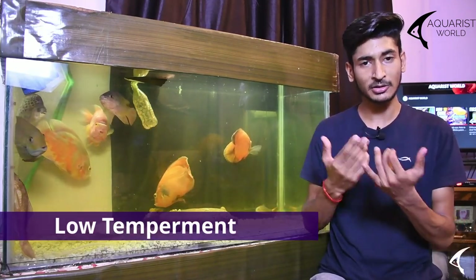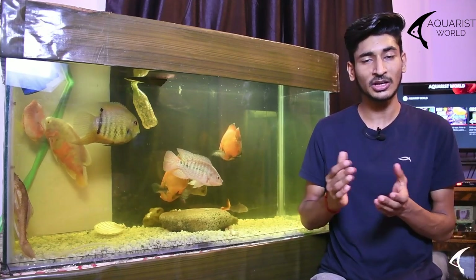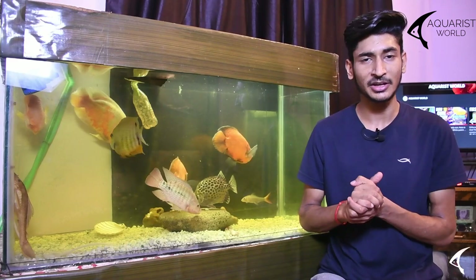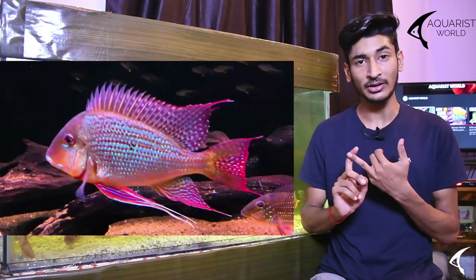The low temperament small cichlids are very sensitive fishes. As beginner fish, they can be chosen, but they are easily harmed by poor water conditions. Examples include rams, shell dwellers, angelfish, and geophagus.